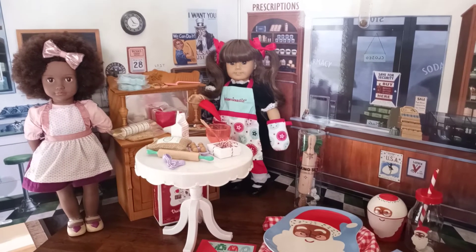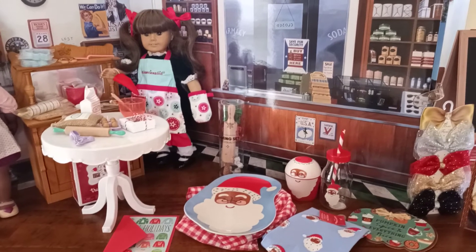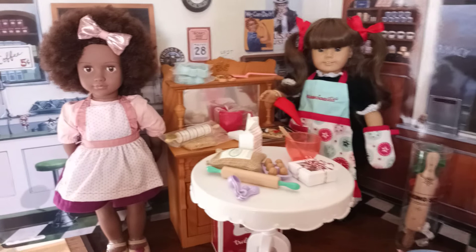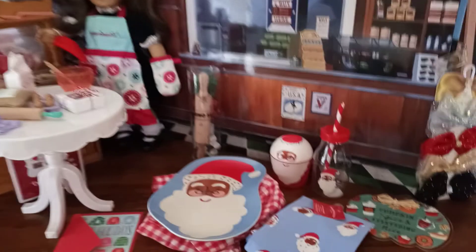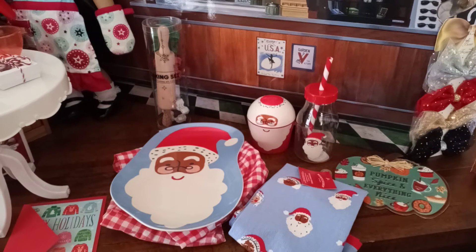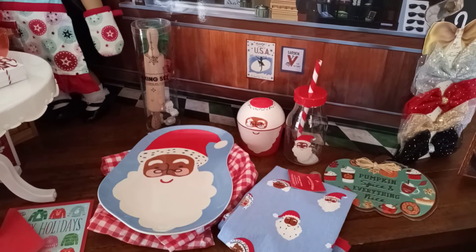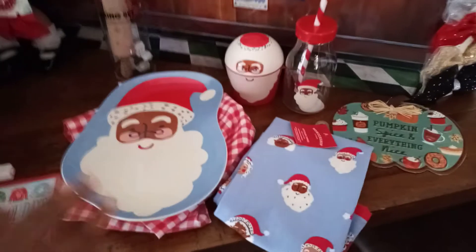Hi everyone in YouTube land! I wanted to give you guys a new haul video. Yesterday I did a video based off of the 18-inch dolls, Our Generation and a couple of American Girl doll items. So today I wanted to keep it to the Ashton Drake dolls and what I ended up picking up for them, aka my youngest child of the family.